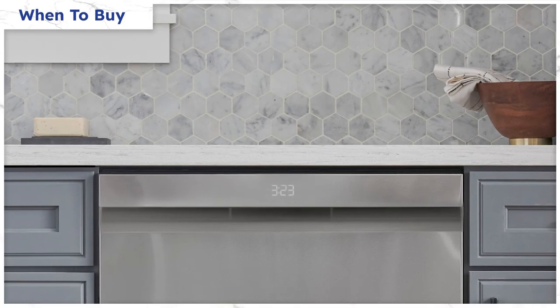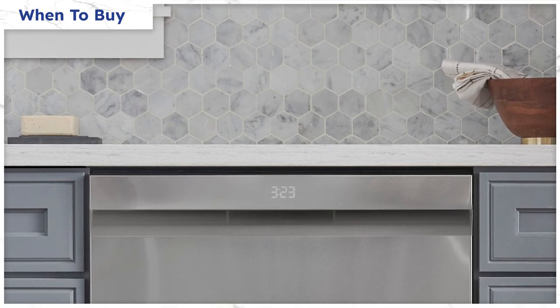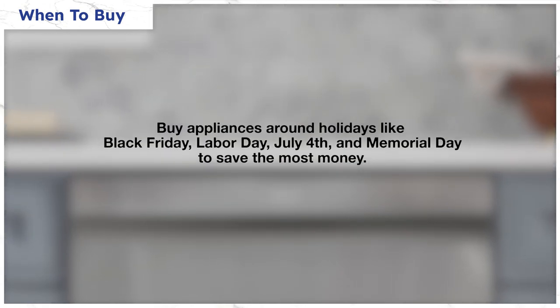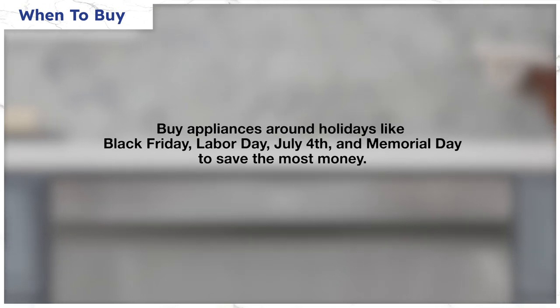Buying appliances on sale is easy if you know the predictable patterns. Buy an LG or any other appliance during a holiday like Black Friday, Labor Day, July 4th, and Memorial Day — the prices drop anywhere from 10 to 35%. Also check installation prices on any dishwasher, because they can vary $100 to $300 in difference just between stores.